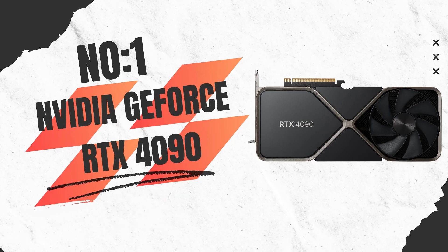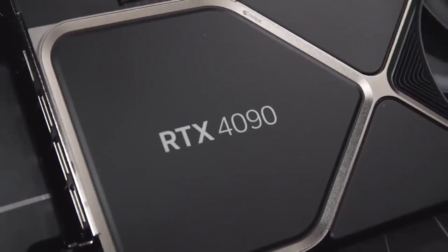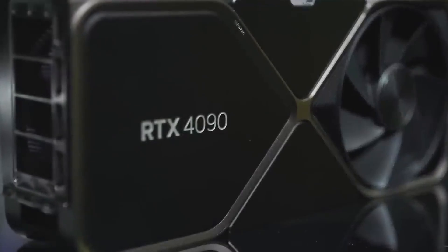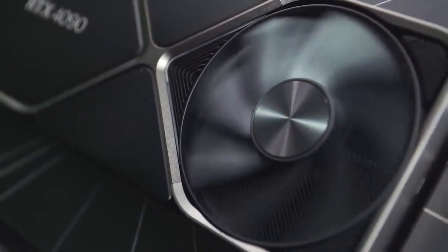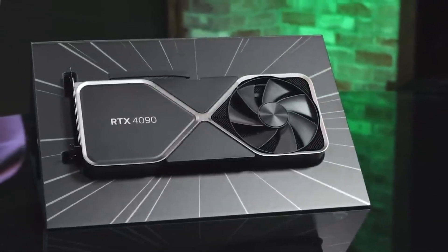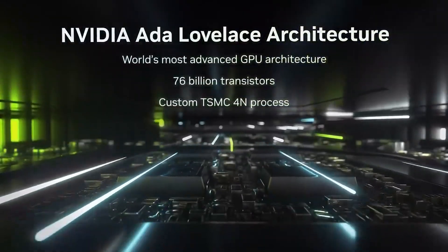Number 1: NVIDIA GeForce RTX 4090 — the ultimate graphics card for 2025 and beyond. If you're a gamer, content creator, or professional looking for the absolute best in graphics performance, the RTX 4090 is the card that sets the benchmark for 2025. Powered by the Ada Lovelace architecture, this powerhouse features a staggering 16,384 CUDA cores and 128 streaming multiprocessors, delivering unmatched processing power. With a base clock of 2,235 MHz and a boost clock of 2,520 MHz, it ensures incredible performance across gaming, rendering, and AI workloads.